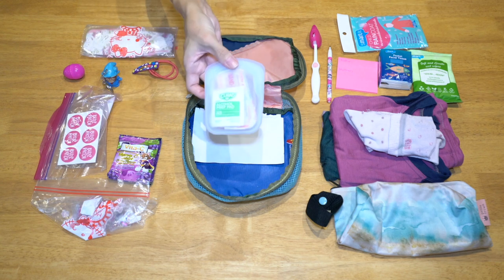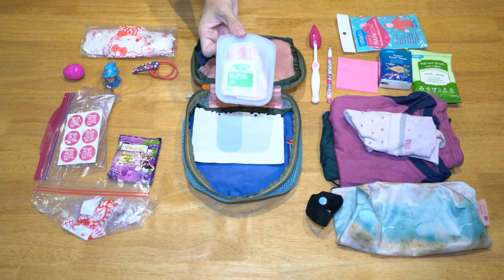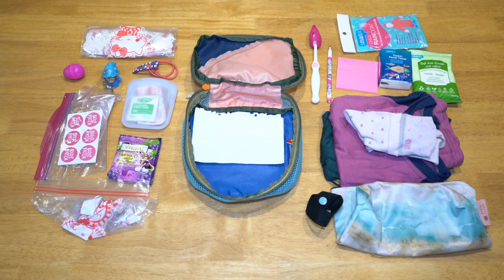I would like to make another little first aid kit like this for my son if I can find my other stasher bags. I'm afraid my toddler might have thrown them away since he's in the phase of putting everything in the trash can.